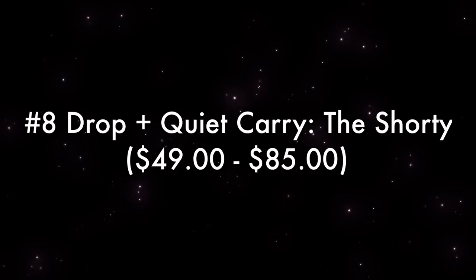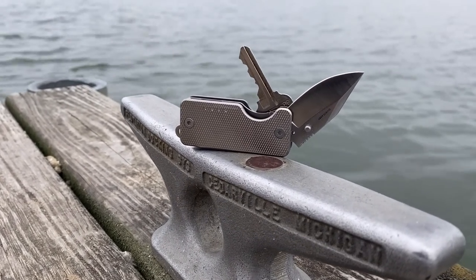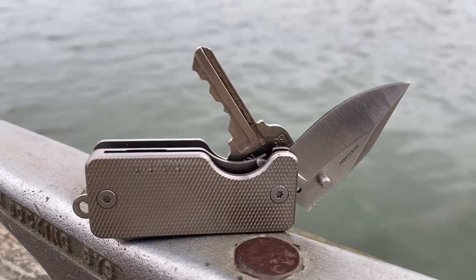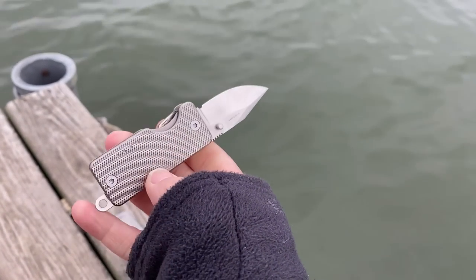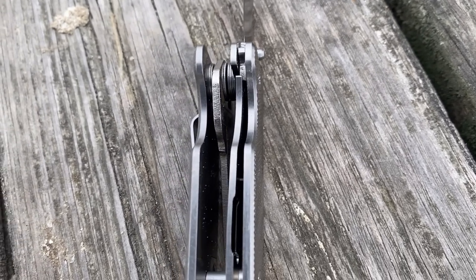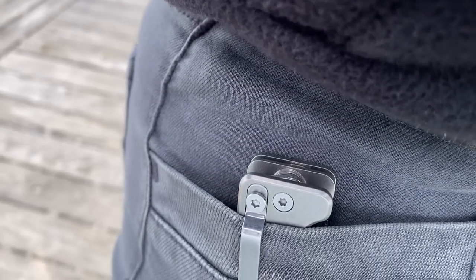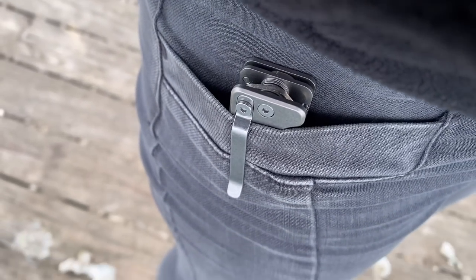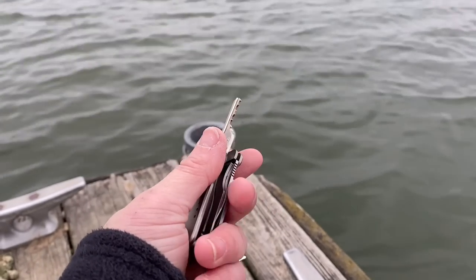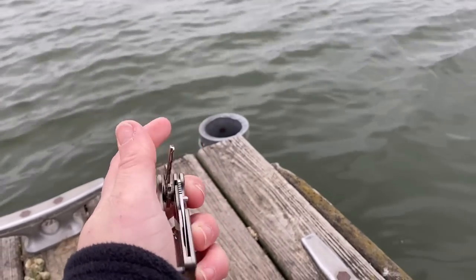Number eight, Drop and Quiet Carry's The Shorty. The Shorty is a multi-purpose knife and the only multi-purpose tool on this list — not only a great knife but also a key holder. You can put multiple keys within the rungs of the frame. It has a liner lock and opens smoothly with its thumb studs. The liner lock is placed inside the frame, allowing you to easily push it to unlock and close the blade. The pocket clip fits smoothly and doesn't take up much space. You can opt to use it on a lanyard or keychain as well. This multi-purpose key tool is great for any girl who wants quick access to a blade on her keychain.